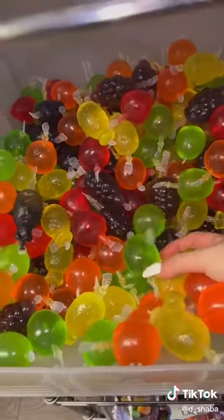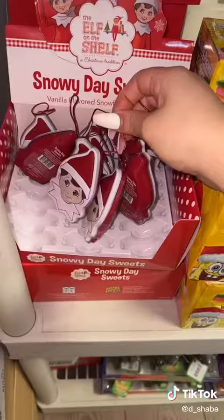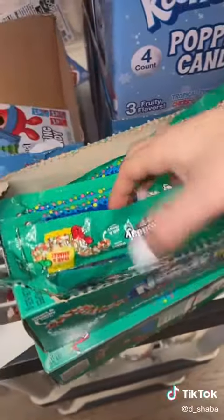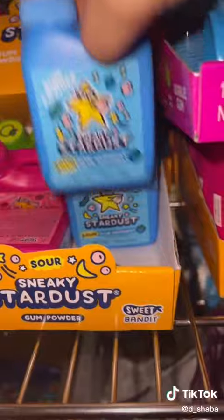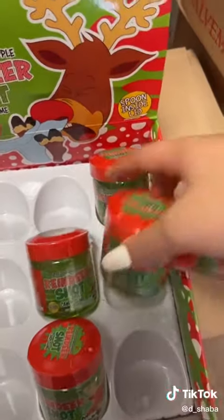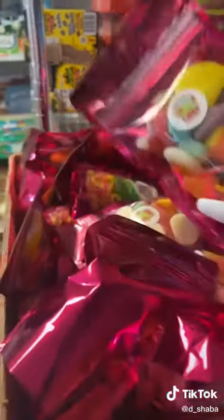Ten jelly fruits, five Earth gummy singles, five Elf on the Shelf snowy day sweets, five holiday Nerds Ropes, five sneaky stardust gum powders, five cocoa and marshmallow cups with whisk, five reindeer snacks, and five bags of candy stocking stuffers.